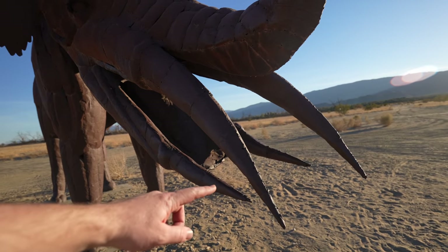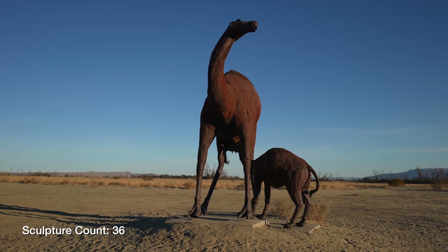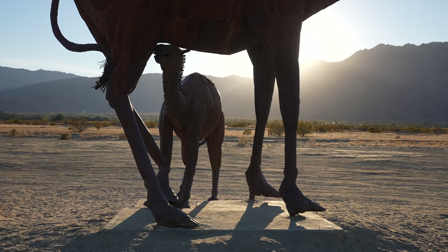It's got like four tusks. All of these sculptures I'm exploring in this section are just off to the left as you're driving back from the Sea Serpent to the traffic circle.